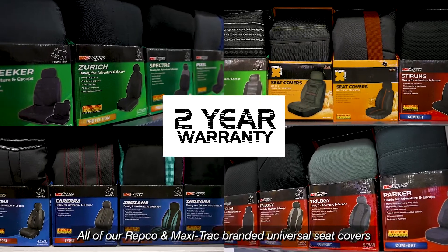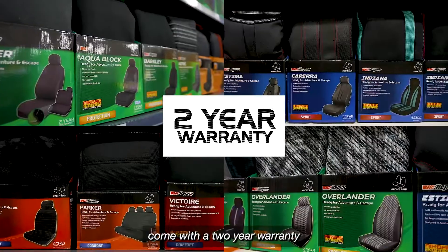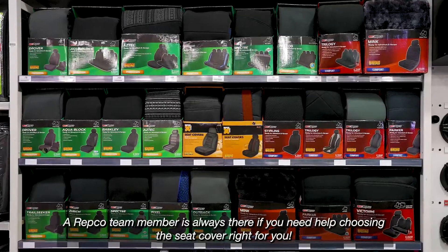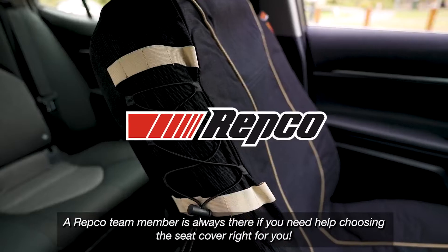All of our Repco and MaxiTrack branded universal seat covers come with a two-year warranty. A Repco team member is always there if you need help choosing the seat cover right for you.